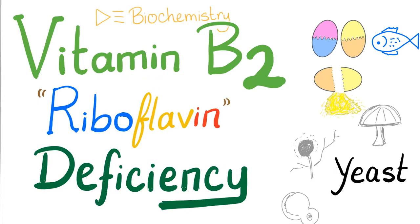Hey, it's Medicosis Perfectionalist, where medicine makes perfect sense. Today we'll continue talking about vitamin B2, and let's talk about riboflavin deficiency.